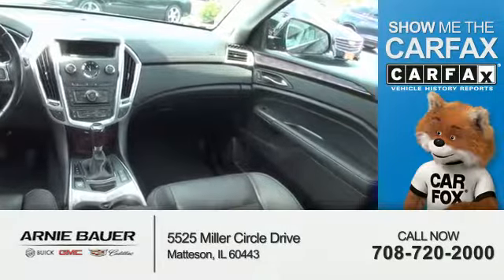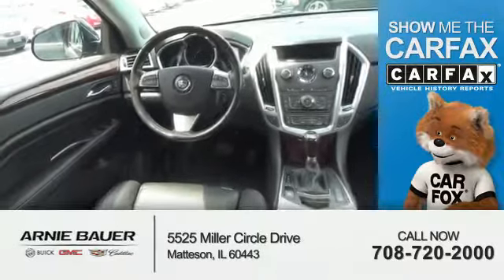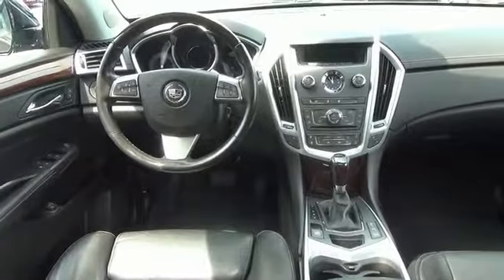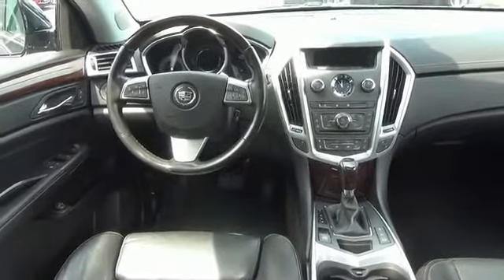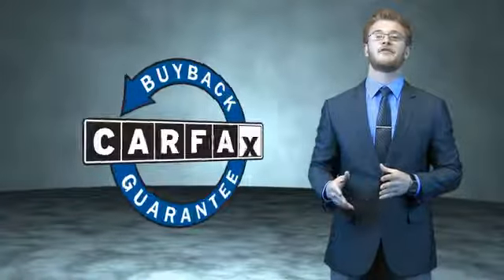Rest easy knowing this vehicle comes with a Carfax vehicle history report from Carfax, the most trusted provider of vehicle history information. Great quality at a great price. Call or click to contact us today. This is a Carfax 100 vehicle which qualifies for the Carfax buyback guarantee.